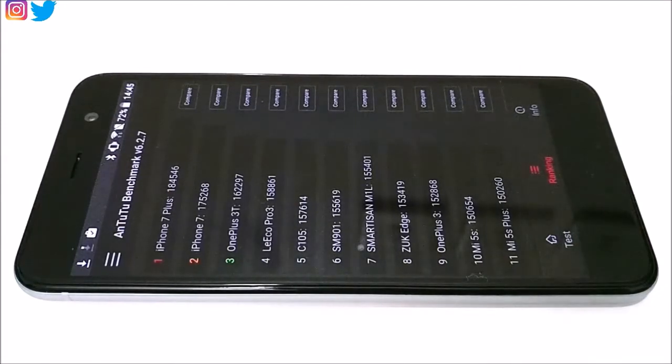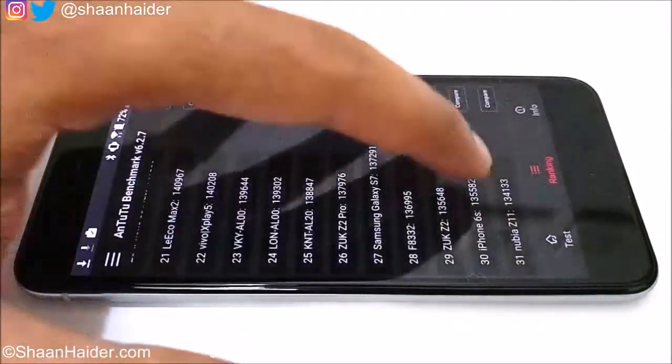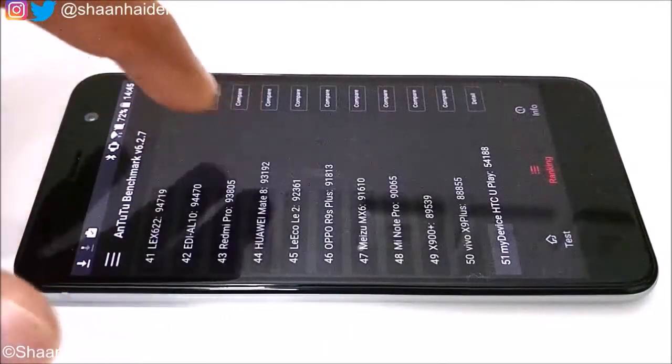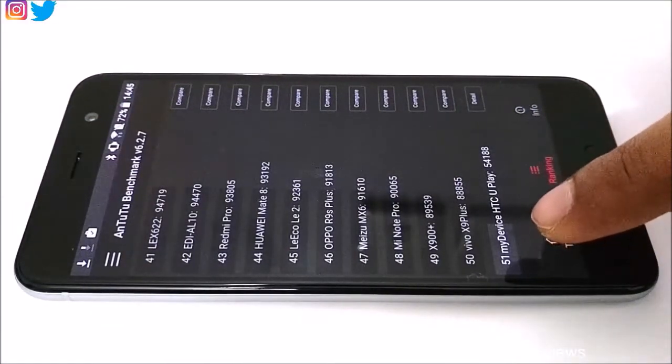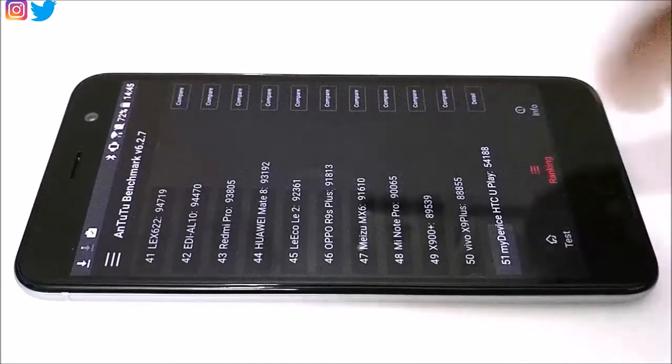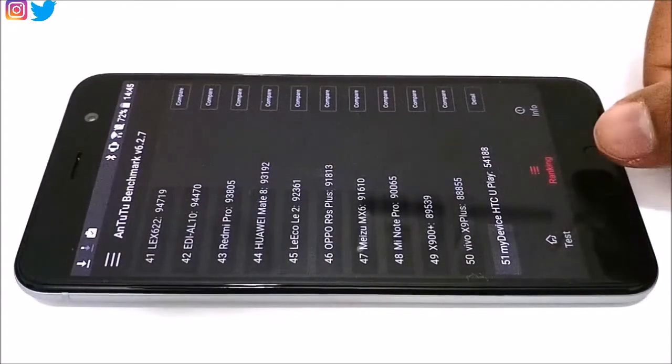If we go to the ranking tab, you can see the Antutu scores of the latest flagship devices. The iPhone 7 Plus is scoring 184,546 — that's more than three times our Uplay's score. The HTC Uplay sits at 51st position, which is the last position in this list, with 54,188. So this is a poor score in terms of Antutu benchmarking.